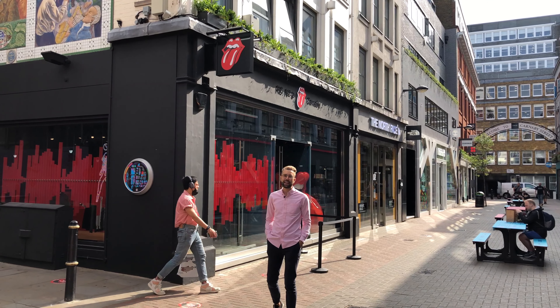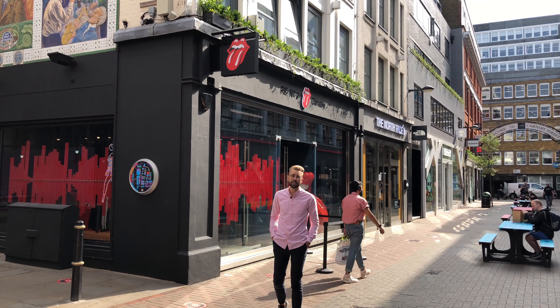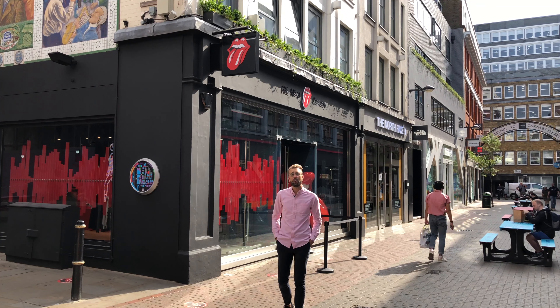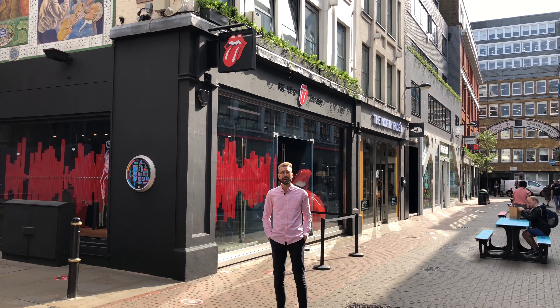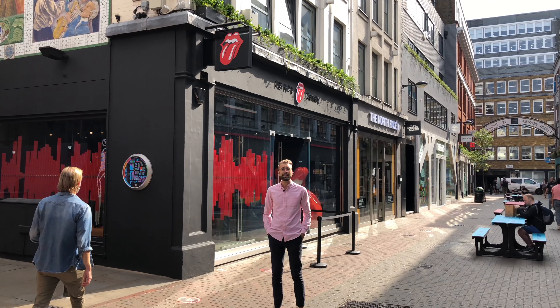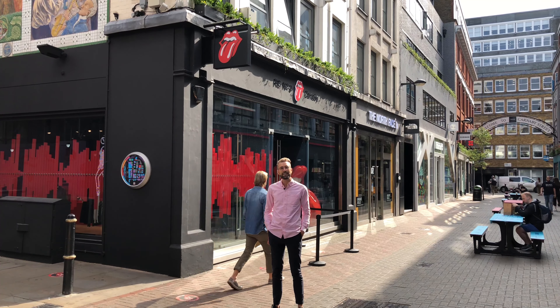Hey, it's Jack from Taitside AV here. We thought it would be really cool to do a few short videos to show you what we get up to week in, week out on these London building sites. Luckily this one's not a building site anymore — it's finished. It's the flagship Rolling Stones store and we were lucky enough to be involved in the audio and video fitout of this one, so come in and take a look.